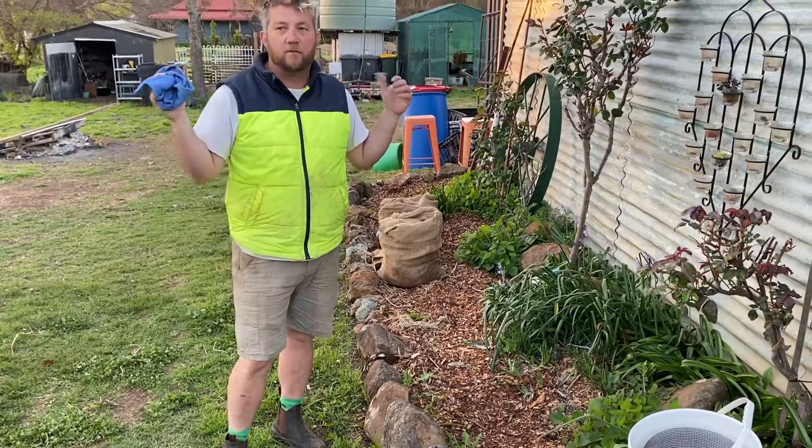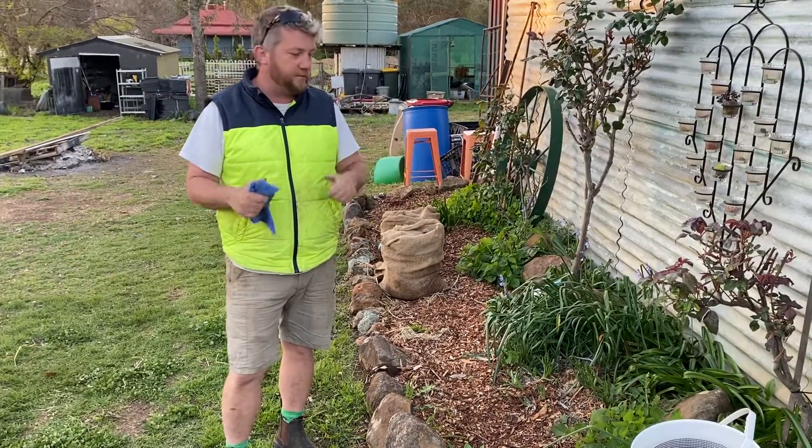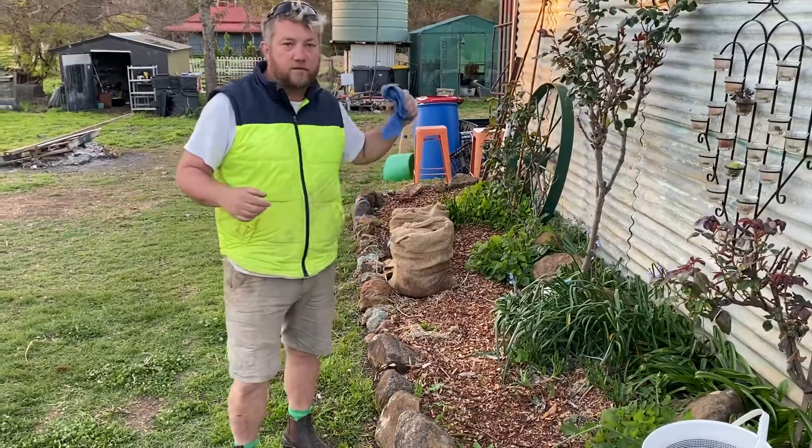That's pretty much the update. When the concrete moulds are all done, I'll do a bit more on that. I hope you guys had a good weekend — we'll see you soon. Bye!